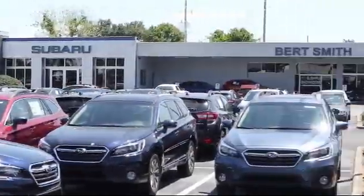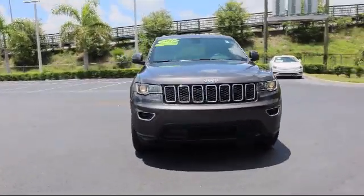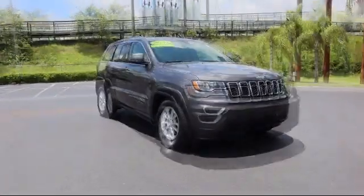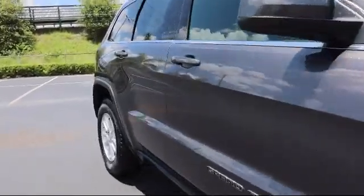Welcome to Burt Smith Automotive, and here's a look at another one of our great vehicles from our inventory. It comes equipped with Apple CarPlay and Android Auto, alloy wheels, steering wheel controls, and a tire pressure monitoring system.